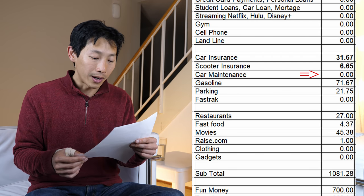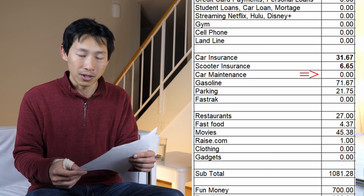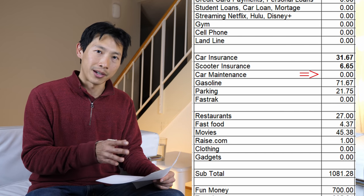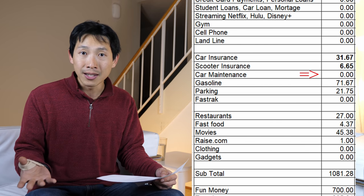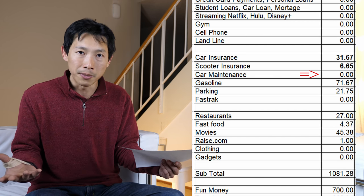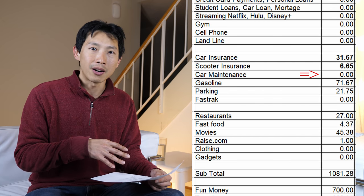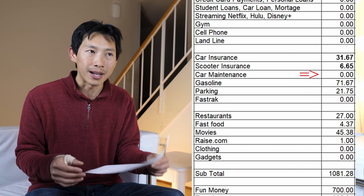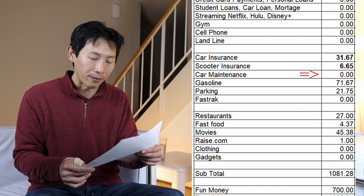Car maintenance is $0. You might think you need to budget for this, but this is exactly what I spent in October. For the last 12 months, I've done very little work on it — no oil change, no spark plug change, no maintenance at all — because I haven't been driving much due to having no commute. The miles I'm putting on my car are incredibly low, just a couple hundred. I only fill up once a month, about 300–400 miles. Gasoline in October was $71.67 — about one and a half fill-ups, around 420 miles.